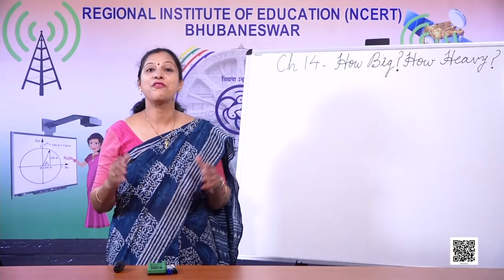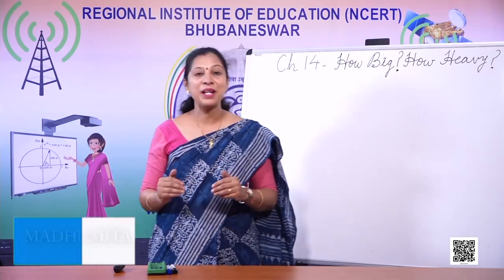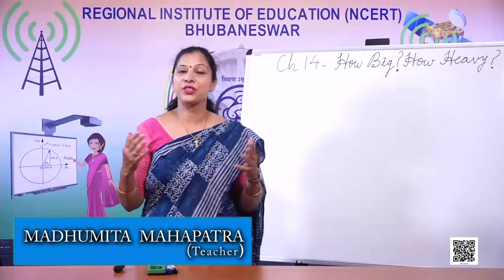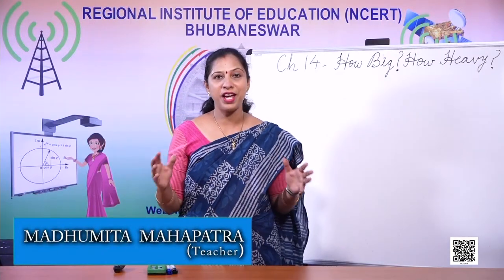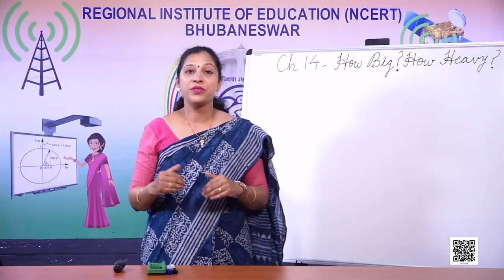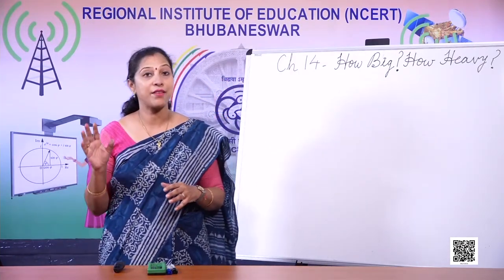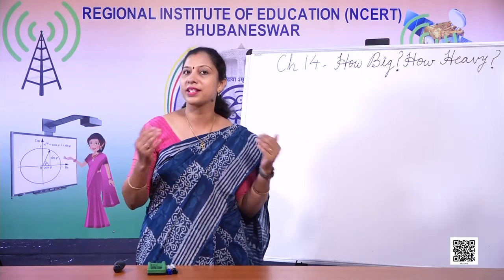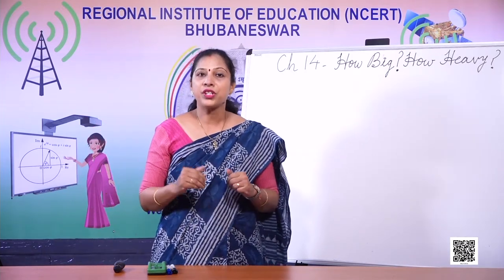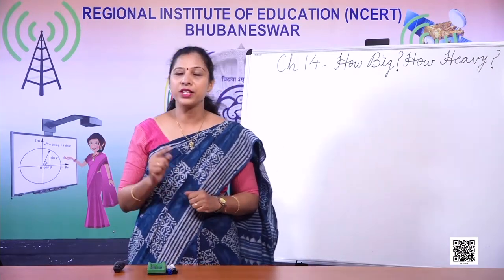Hello children, a very warm welcome to you in this Maths class. I, Mother Meeta Ma'am, am going to teach you today something very, very interesting. Today we are going to learn something interesting which you are actually using every day, but without knowing that, you are doing this calculation. Before that, let me tell you one story.